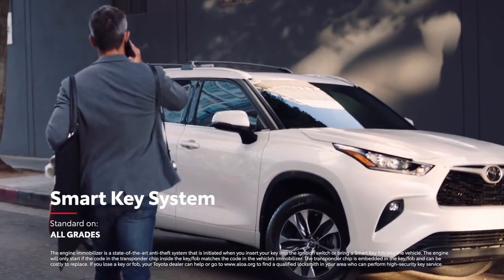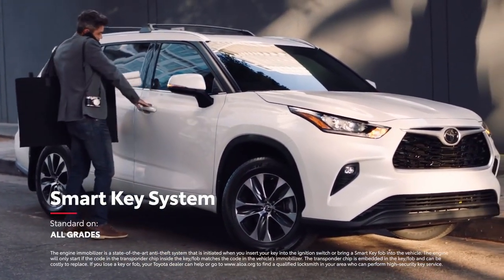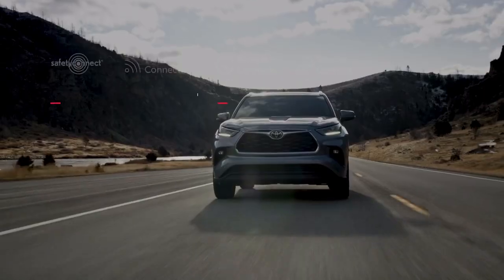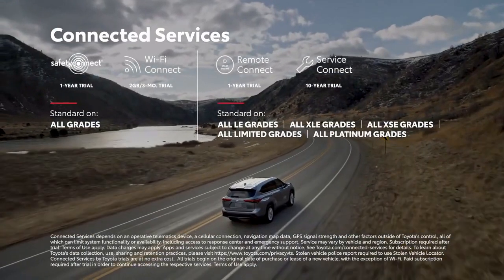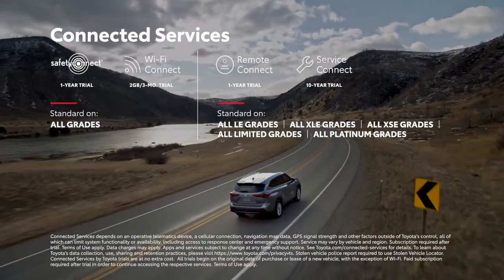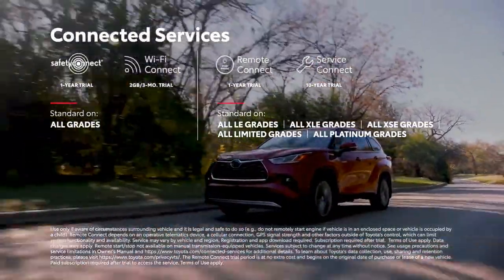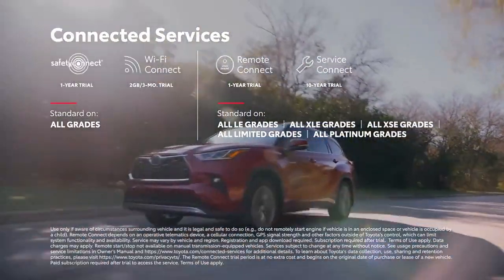The convenient and standard SmartKey system enables drivers to leave the key fob in their purse or pocket when starting, entering, or exiting the vehicle. Highlander also supports Toyota's line of connected services, including standard Wi-Fi Connect compatibility on all models, and available Remote Connect to locate your vehicle, lock or unlock the doors, and even start the engine, all from your mobile device.